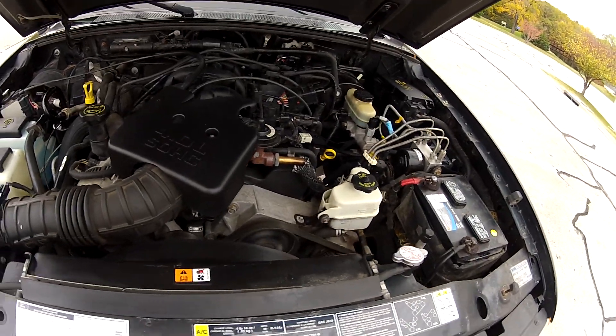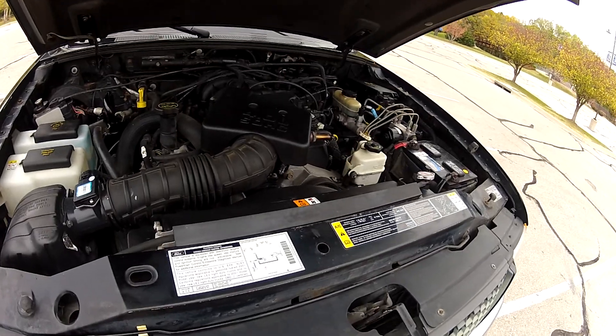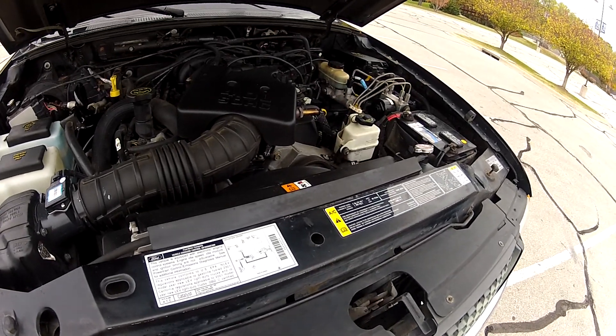As you can see, the engine bay is fairly clean for the year and miles, and there are no odd noises — the engine is running smoothly.